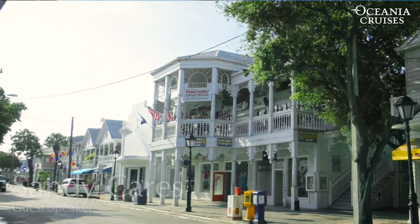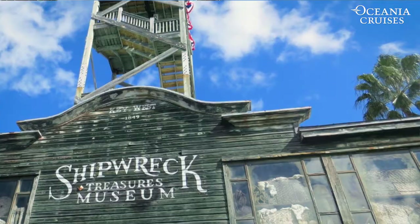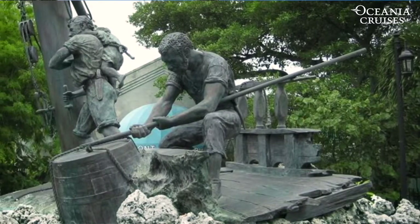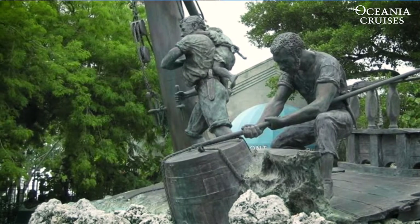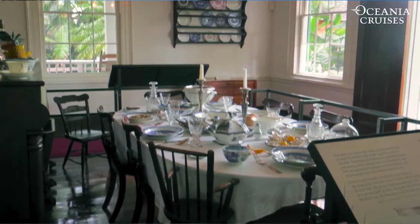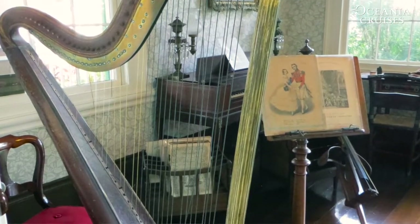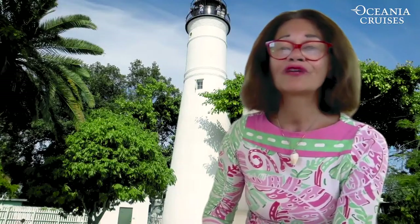Even before a lighthouse had started to appear along the Florida Keys, there were dozens of recorded shipwrecks every year. The wrecking industry that grew out of these shipwrecks kept the wreckers busy saving lives and cargo, and also helped make Key West the per capita wealthiest town in the nation by the middle of the 19th century. But the end of the wrecking era was ushered in when lighthouses started to appear along the Florida Keys.